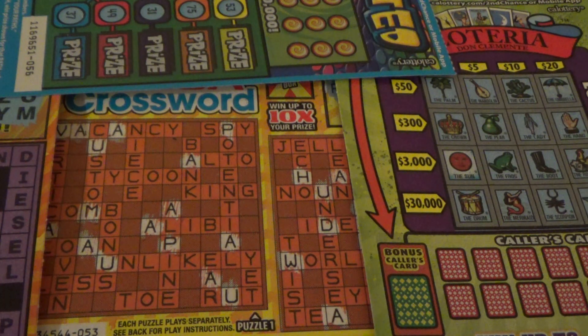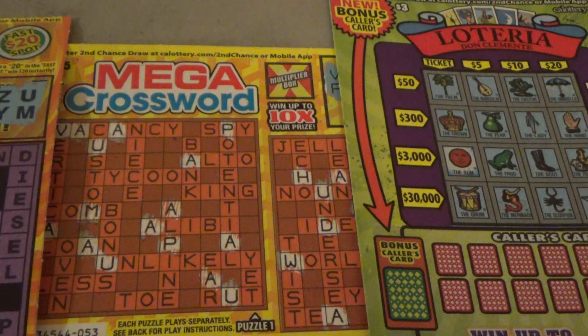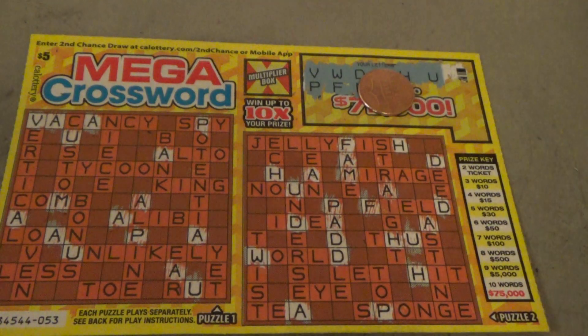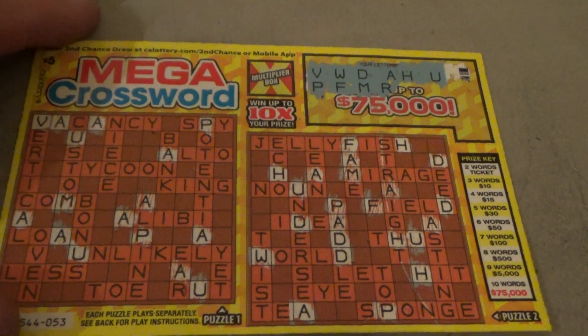Hey guys, welcome back to the Nevada Arcade channel, coming to you live from Southern Nevada, right in the middle of the desert. What a great place to be this time of year — it's the fall season. I started scratching here, let's see where I was at and we will continue.